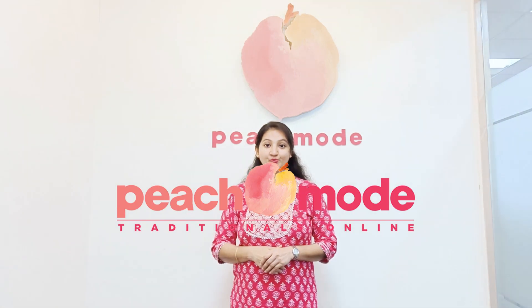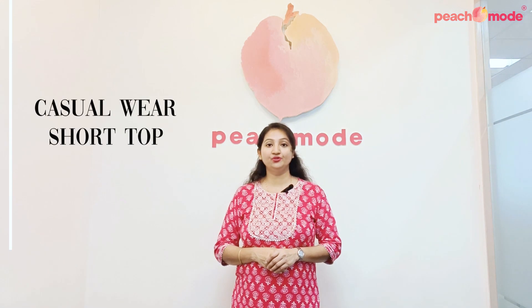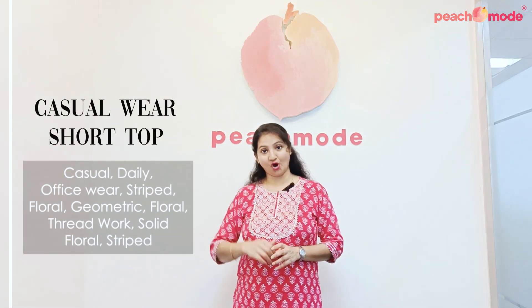Hello all, welcome to the Peach Mood clothing brand. It's me, Vaishali. Peach Mood, your favorite one-stop destination where you can shop online and download our Peach Mood app on your mobile too. Today we are showcasing some beautiful casual wear short tops.